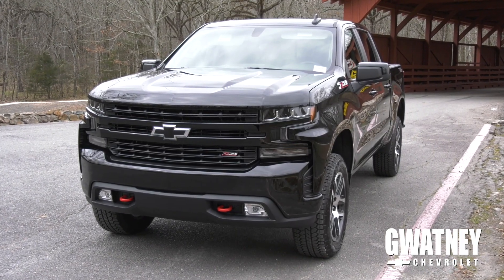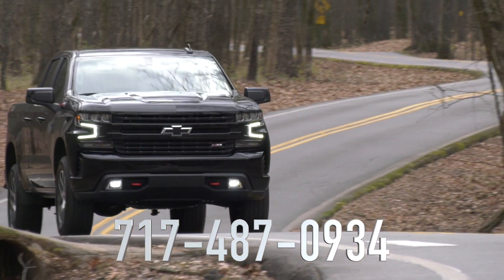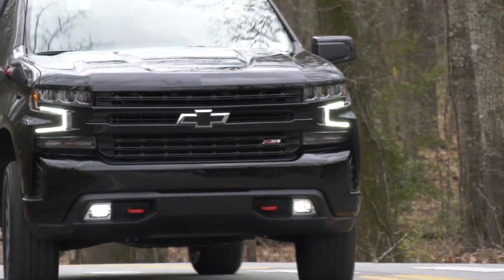Come test drive the brand-new 2019 Chevy Silverado. I'm Blake Mitchell at Guadagni Chevrolet, 717-487-0934. Go Guadagni or go home.